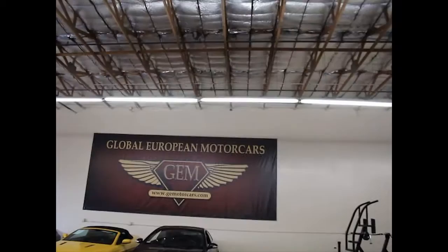All right, what's up guys? I am currently at work right now at Global European Motor Cars. I'm going to walk around and show you what we have here. Maybe we'll go into detail about one or two of the cars.